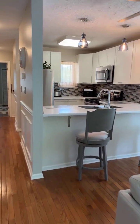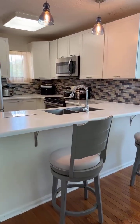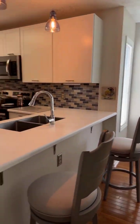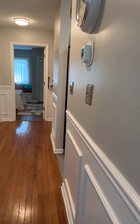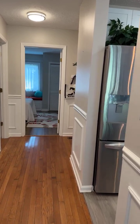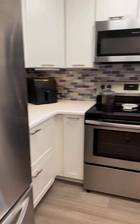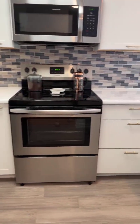Now I'm going to take you into the kitchen. Stainless steel appliances, gorgeous backsplash — look at that tile! The one thing you'll notice about this townhouse is not only is it full of character, but the rooms are oversized — everything is oversized. Stainless steel kitchen, brand new cabinetry in the kitchen.